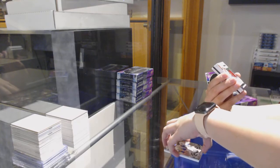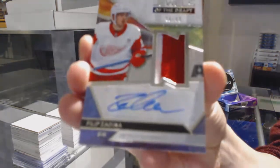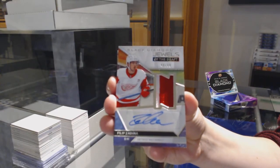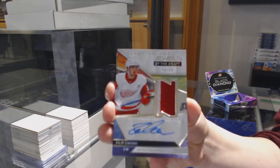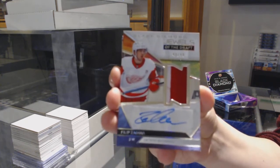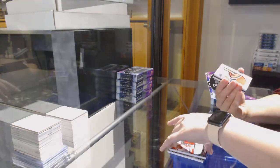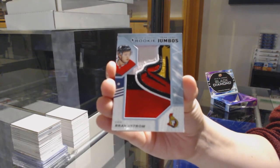Eight Jewels of the Draft Patch Auto, number to $99 for the Red Wings, Phillip Zadina. Team Logo Jumbos, Eric Brandstrom for the Ottawa Senators.